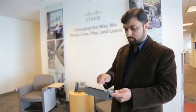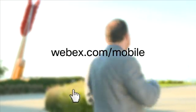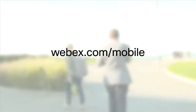Enjoy the flexibility and freedom of choice in how and where you work, and never miss an important meeting because you're on the go. Learn more at WebEx.com/mobile, or download from your favorite application store.